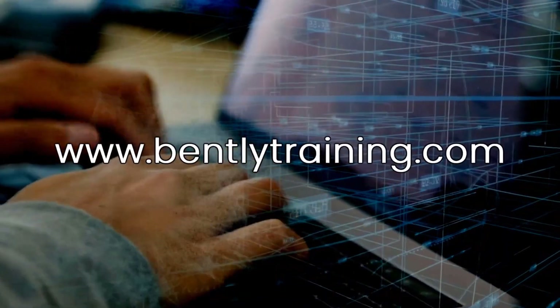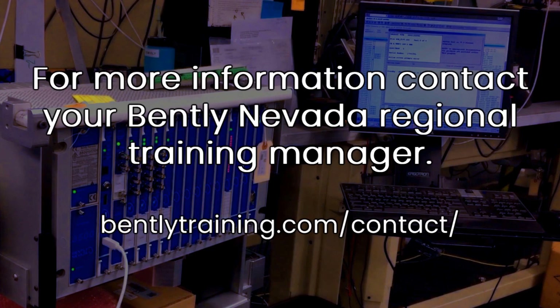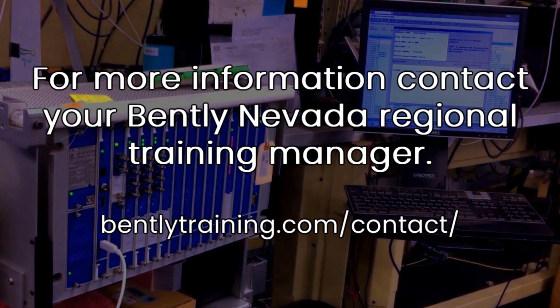Both remote and in-person sessions are available at BentleyTraining.com. For more information, contact your Bentley Nevada Regional Training Manager.